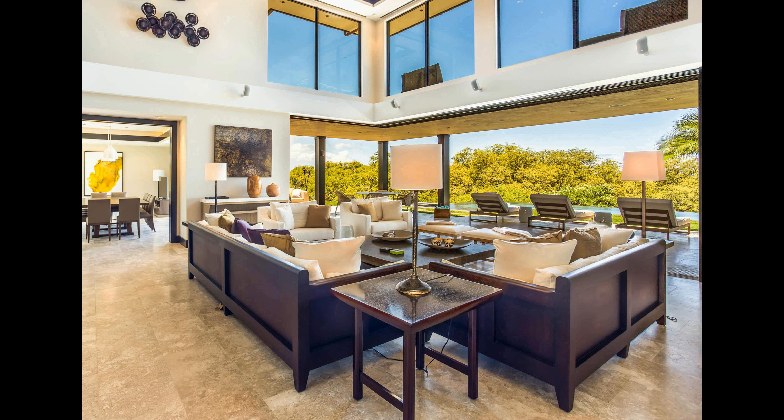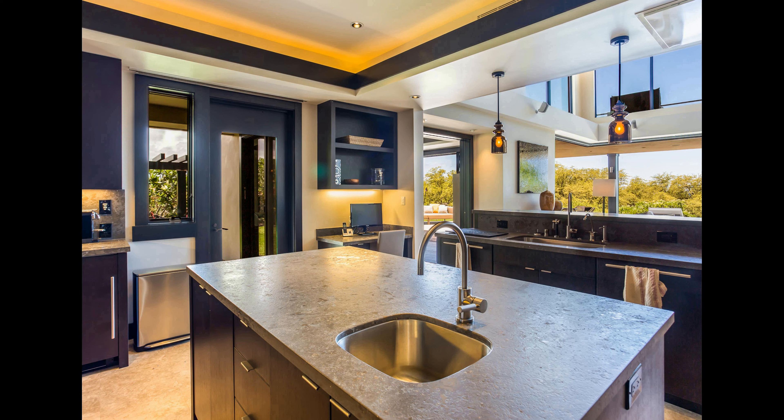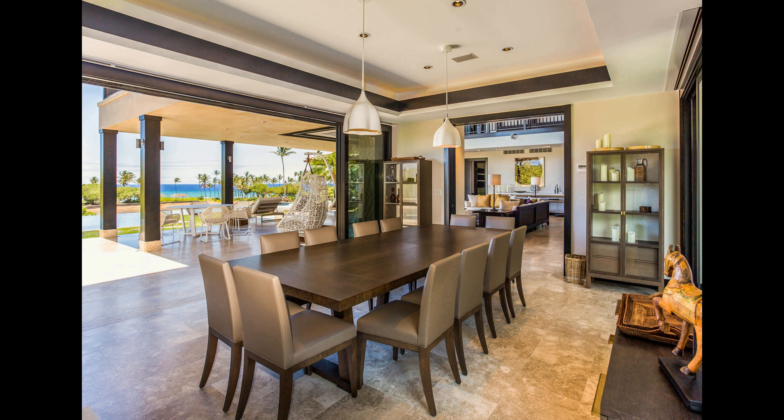This is the perfect spot for a luxurious retreat. Enjoy the modern amenities of the villa, as well as the breathtaking beauty of the Mauna Lani Resort. All of this can be yours for only $3,800 per night. Book now and experience the perfect escape.